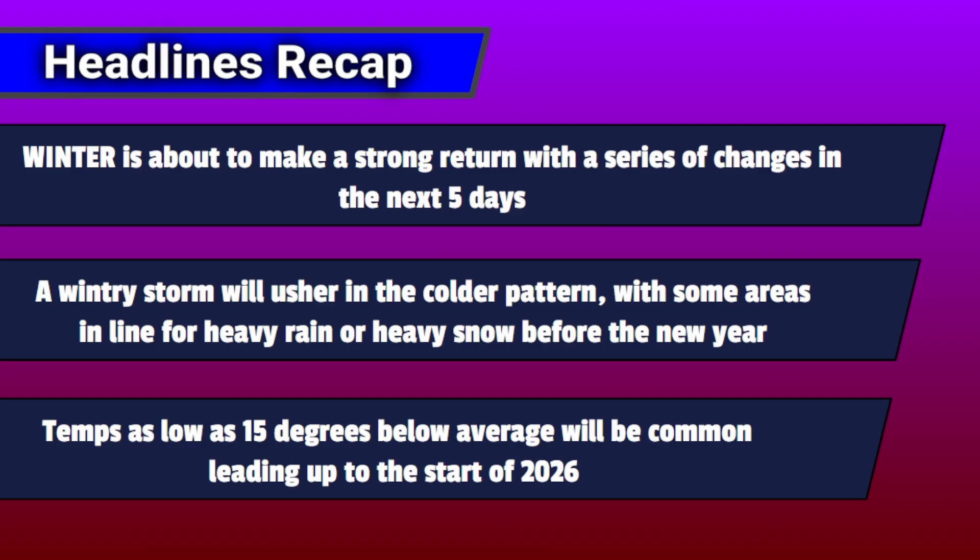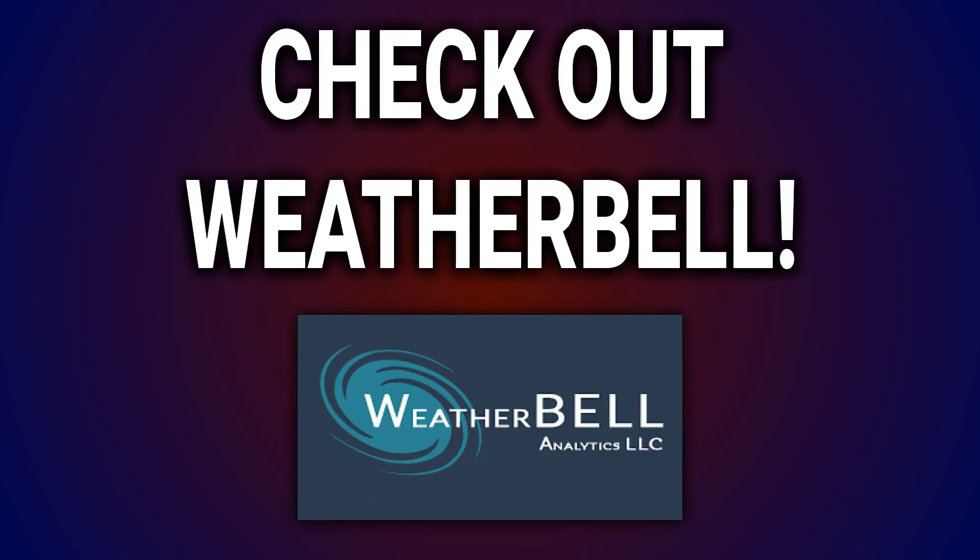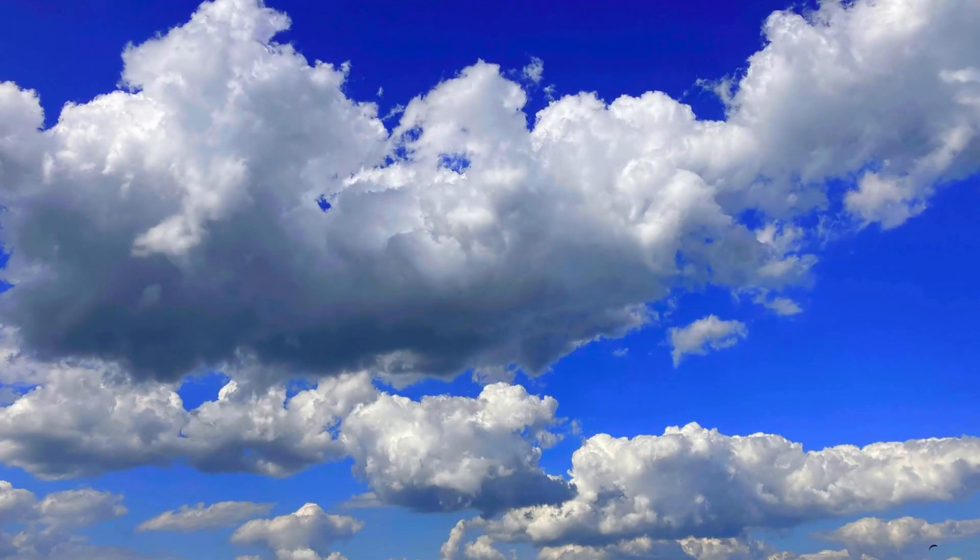That's all for this video. Let's recap the headlines: Winter is about to make a strong return. A wintry storm will help usher in that colder pattern, with some areas in line for heavy rain or heavy snow before the new year. As that jet stream energy continues flowing down, temperatures as low as 15 degrees below average will be common, leading all the way up to the start of 2026. If you want more updates on these changes, make sure you're hitting that subscribe button and turning on notifications. Thank you so much for tuning in. I hope everyone had a Merry Christmas. Check out the Weatherbell free trial link in the description to get access to the model maps used in this content. God bless you all — I'll see you in the next update.